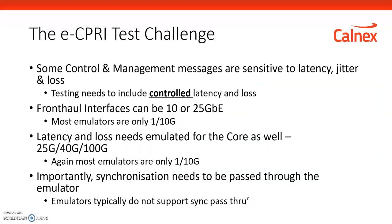The eCPRI test challenge: the network has moved from dedicated fiber to switched Ethernet. In addition to synchronization challenges, Ethernet networks by definition have latency, loss, jitter, reordering, corruption, and so on. So bad things happen to packets in an Ethernet network. CPRI control messages — the radio control messages between the baseband unit and the radio unit — can be sensitive to delay, latency, loss, and reordering, because they were designed to work on a dedicated fiber link.